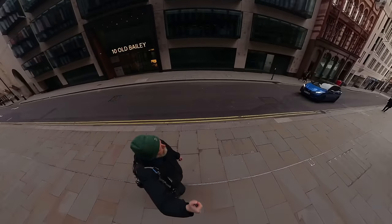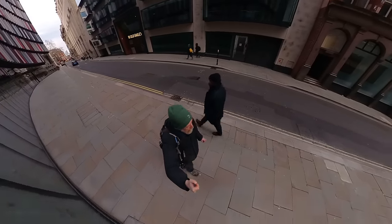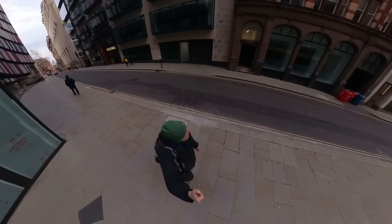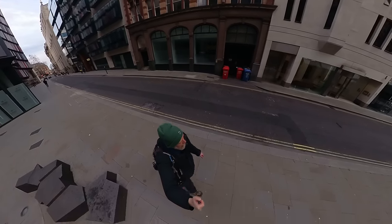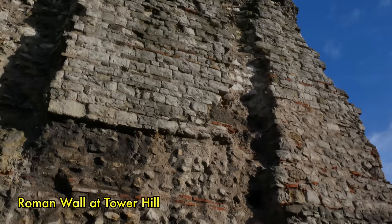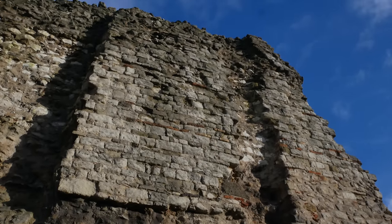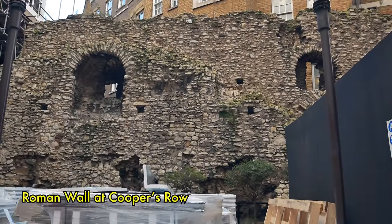Ditches are great for archaeologists because people chuck all sorts of rubbish in them, telling you a lot about how they lived. These ditches were believed to be of Roman origin. It was also suspected there would be sections of the old Roman wall here, which is amazing — at that point they were still uncovering sections of the Roman wall, some of our oldest bits of built structure in the entirety of London. In summary, what we're interested in is the discovery that a major tributary of the River Fleet ran through this site — and that is what was uncovered.